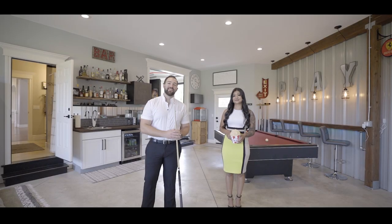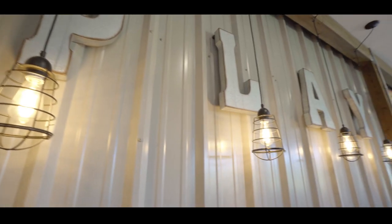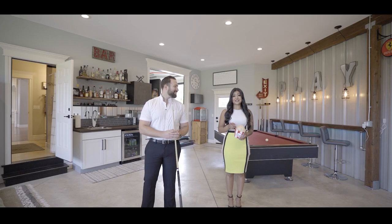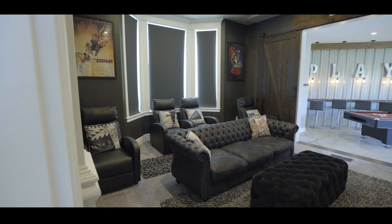Are you looking to entertain? Well, let's have some fun. Who wouldn't want to entertain in this industrial themed game room? And you can even enjoy your favorite flicks in the theater room.